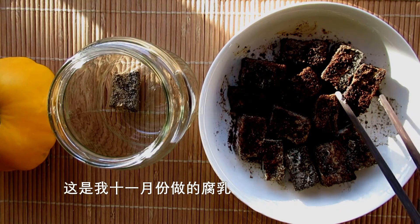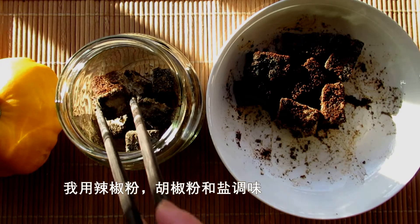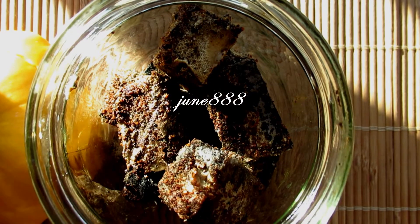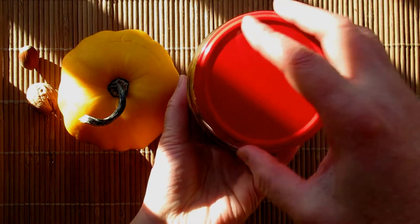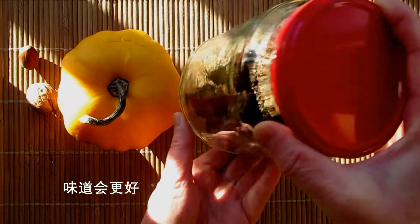This is the fermented tofu I made in November. I seasoned them with chili, pepper and salt, and put it in a glass jar. In three weeks, it's ready to eat. They even taste better if you add some wine and sesame oil.